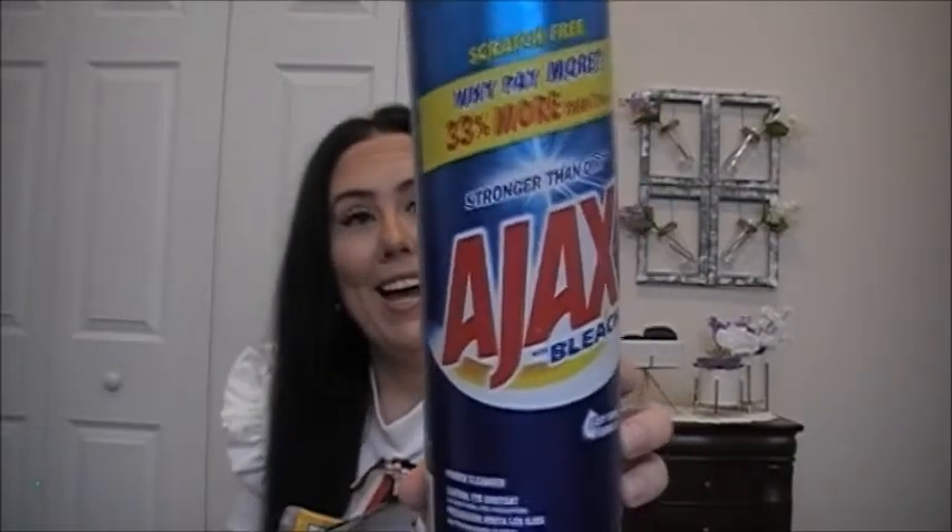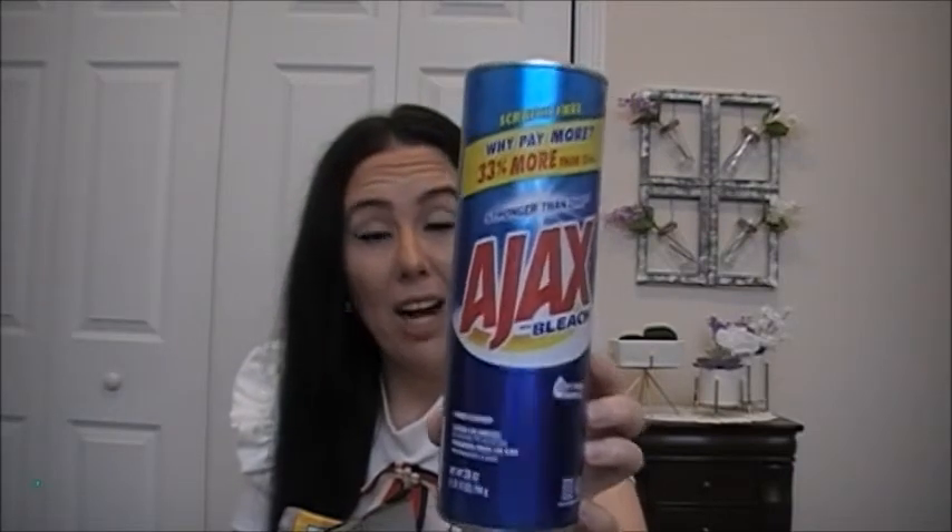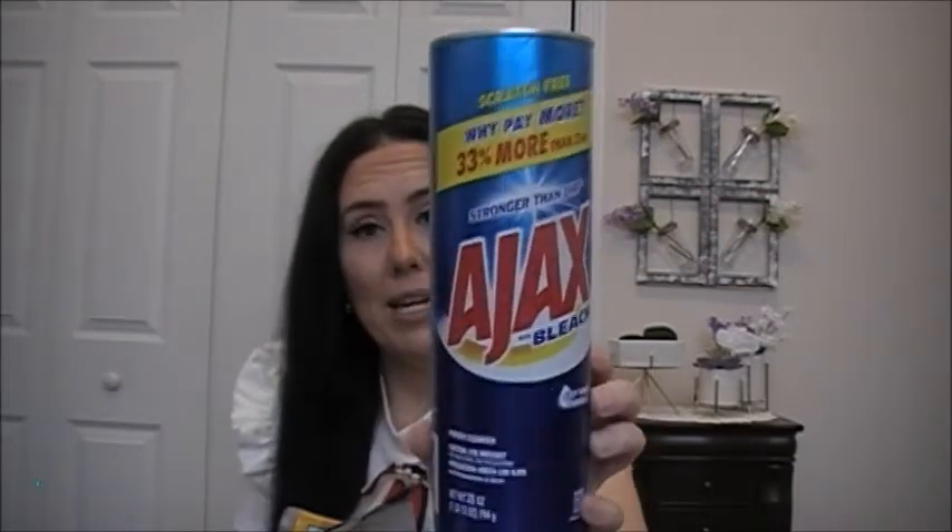I finished the Ajax with Bleach — stronger than dirt. I think you get 33% more. They have Ajax and Comet at Dollar Tree, and I like to clean my kitchen sink with that, so I have repurchased it.